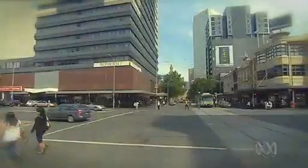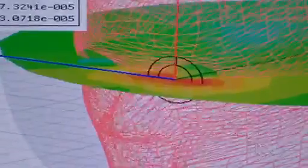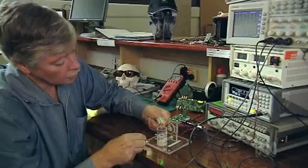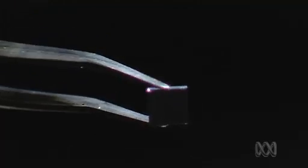None of us really appreciate how vital our eyes are until they fail. Over half of all blindness in Australia is caused by retinal damage, such as macular degeneration. Using technology from the highly successful bionic ear, this tiny chip could bring hope to those left in the dark.